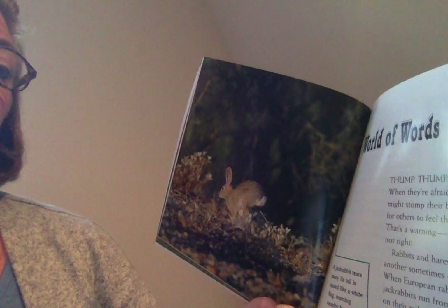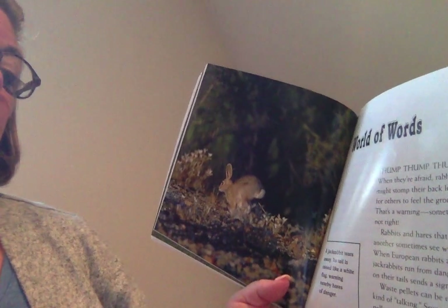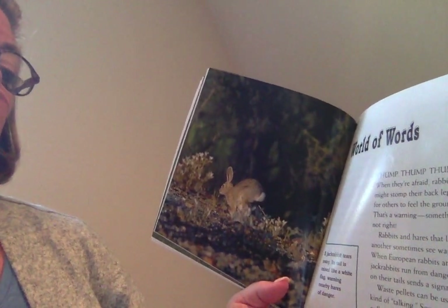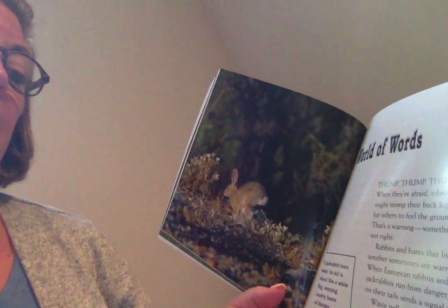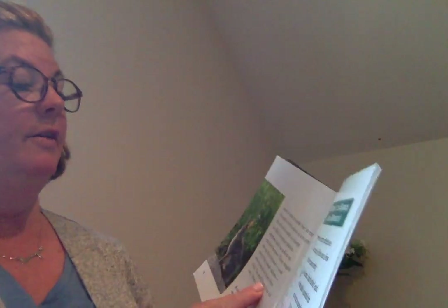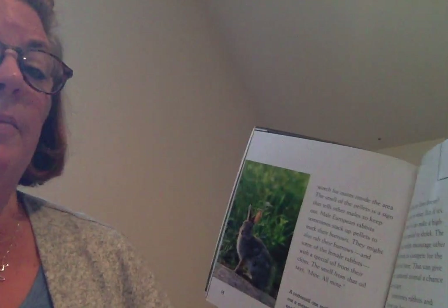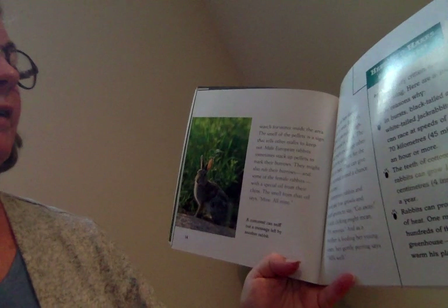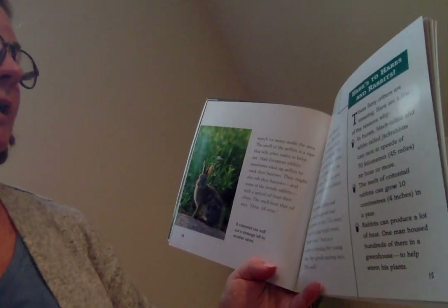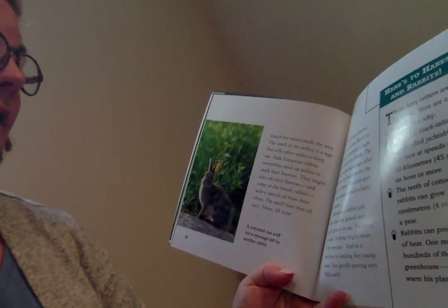Rabbits and hares that live near one another sometimes send visual warnings too. When European rabbits and black-tailed jackrabbits run from danger, the white fur of their tails sends a signal to others. Waste pellets can be used for another kind of talking. Some males use their own pellets to mark out territories, then search for mates inside the area. The smell of the pellets tells other males to keep away. Male European rabbits sometimes stack up pellets to mark their burrows, and might also rub their burrows and some female rabbits with a special oil from their chins. The smell from that oil says, 'mine, all mine.'